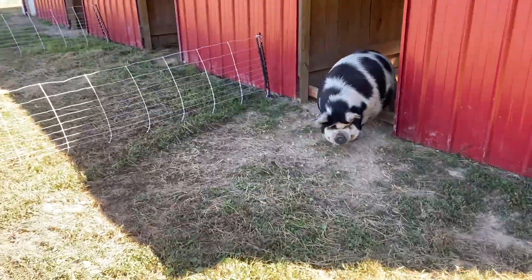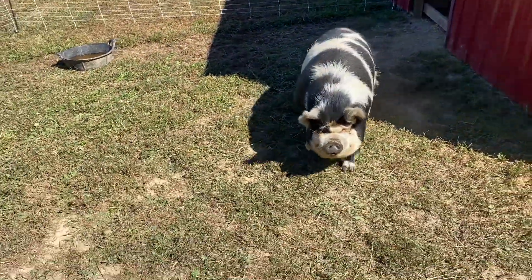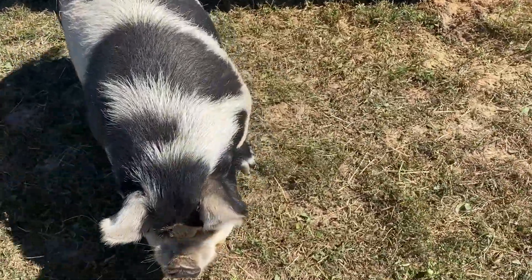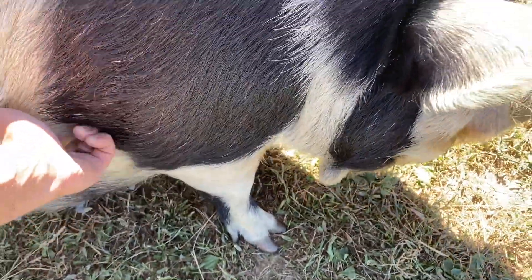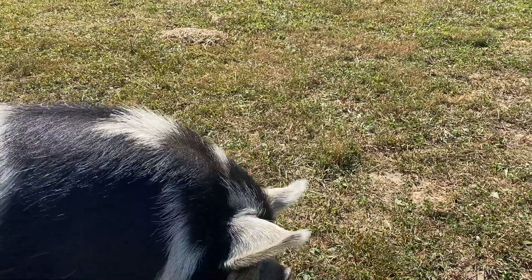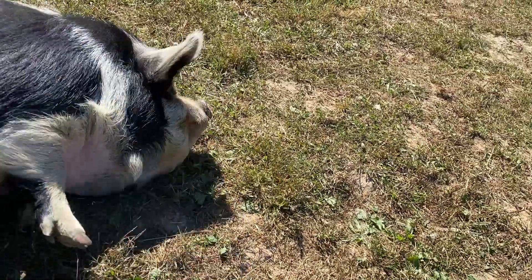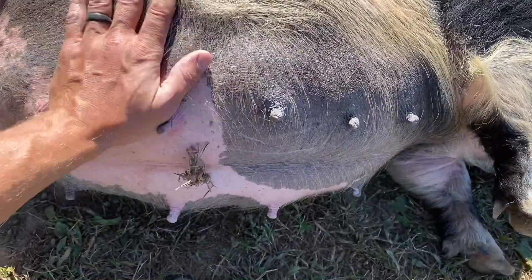The mamas can easily get out, but the piglets just can't get out of there for a couple days. She's an easy roller — like a weeble wobble there.